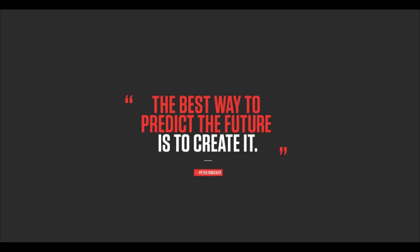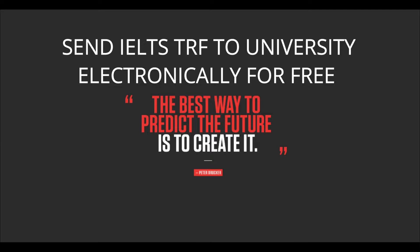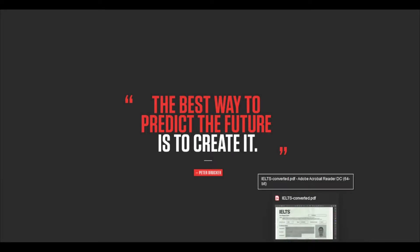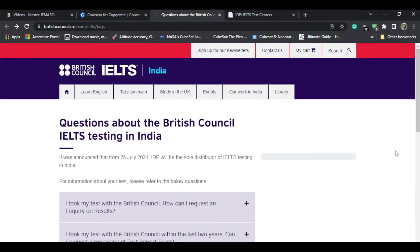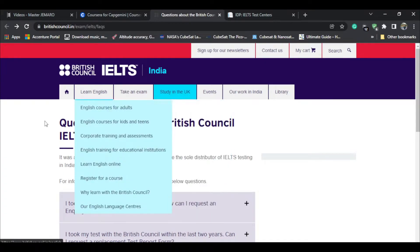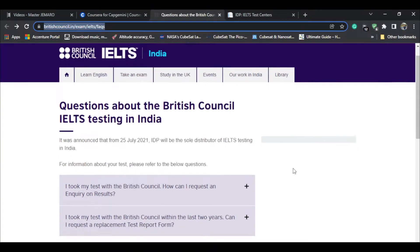The University of Calgary needs your IELTS scores electronically. If you gave your exam from British Council, you will face a few issues because the British Council website in India has been shut down. But don't worry — there is a way. Here's a link I've listed in the description box so you can directly click on it and land on this page.